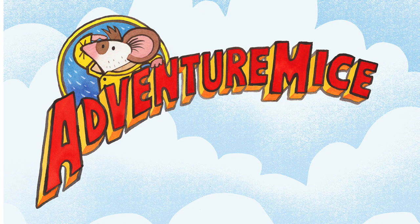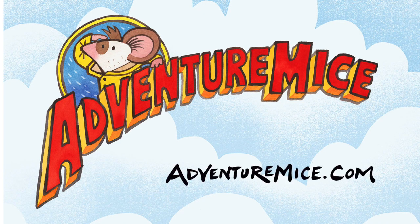So we hope you enjoy the pictures. We hope you enjoy Mermouse Mystery. And of course, visit AdventureMice.com for lots of fun activities. AdventureMice — yay!